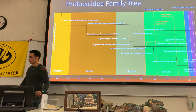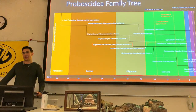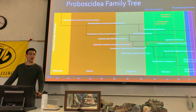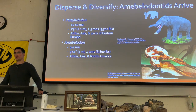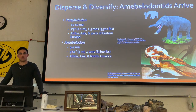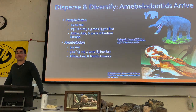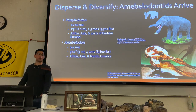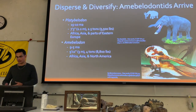Moving on from gomphotheres, you get the amebelodonts — the shovel-tuskers. These are funky-looking animals, and depending on who you talk to, some people lump them in with the gomphotheres, but the general consensus is that they are their own group descended directly from the gomphotheres.